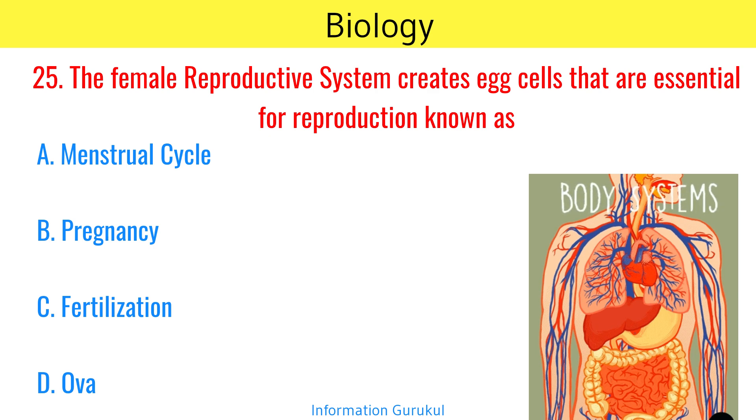The female reproductive system creates egg cells that are essential for reproduction.